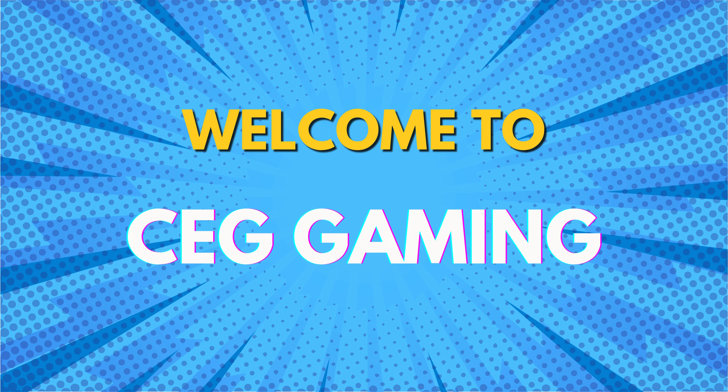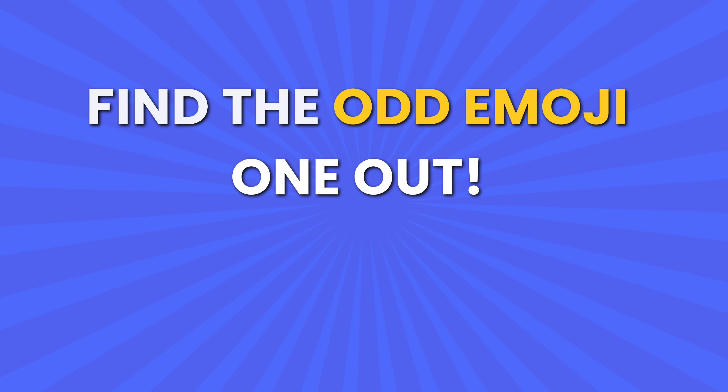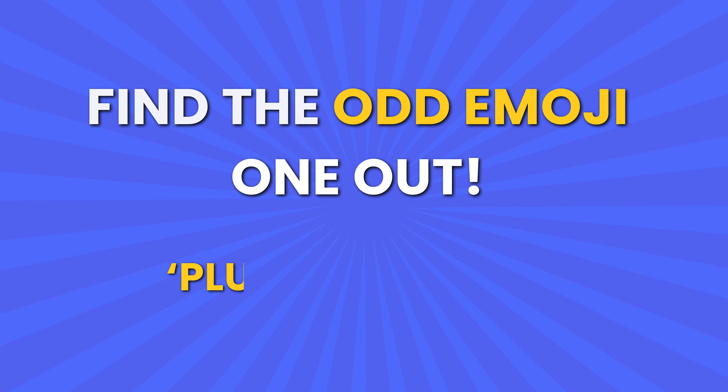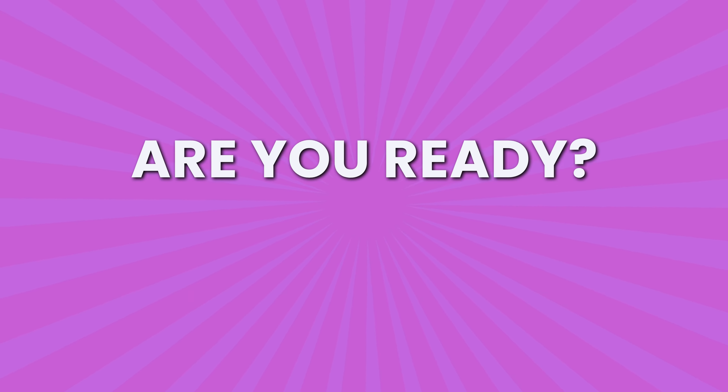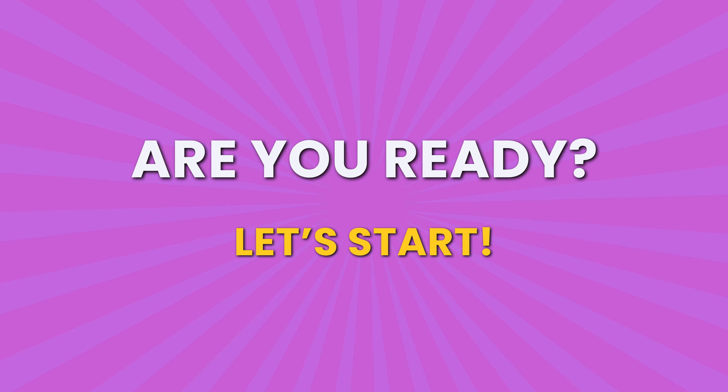Welcome back to CEG Gaming. We've prepared Find the Odd Emoji Challenge along with some other emoji quizzes. Are you ready to test your skills? Let's start.